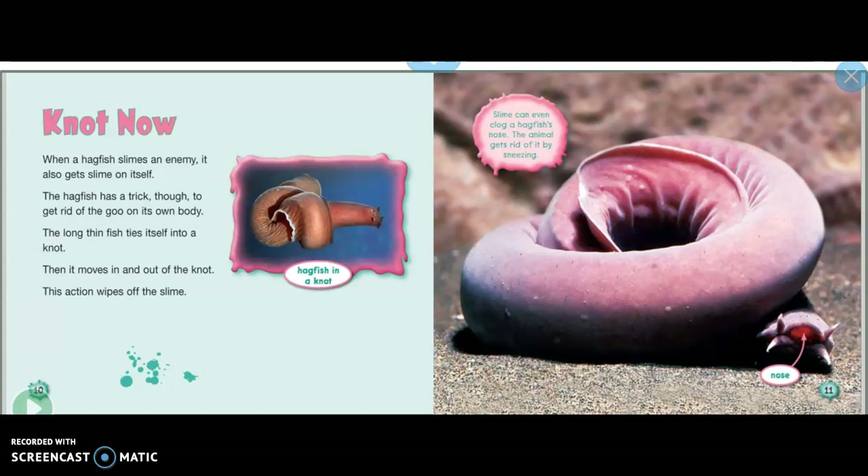When a hagfish slimes an enemy, it also gets slime on itself. The hagfish has a trick to get rid of the goo on its own body. The long, thin fish ties itself into a knot, then moves in and out of the knot.